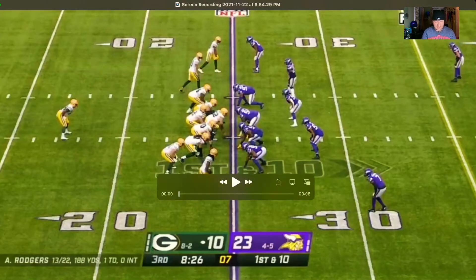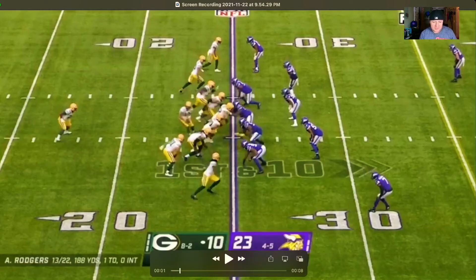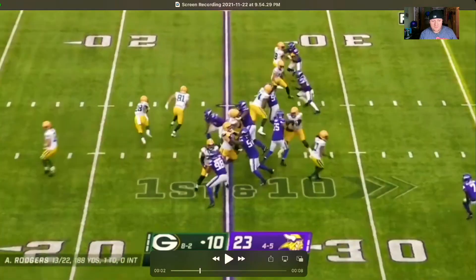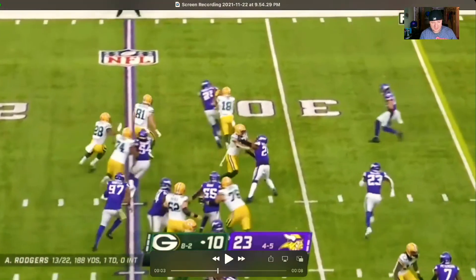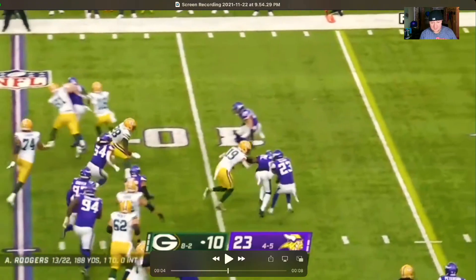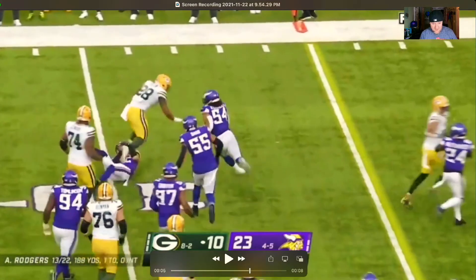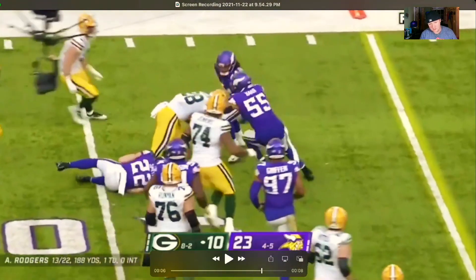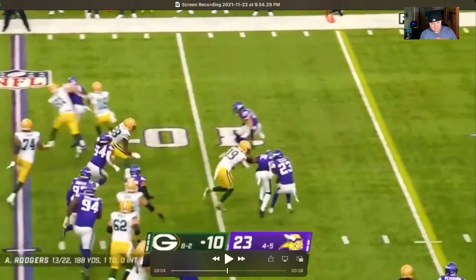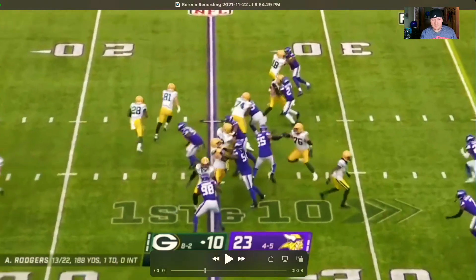Here's the next play - we're in the third quarter, score is 23-10 Vikings, single back formation with AJ Dillon in the backfield. Dillon gets the handoff following number 81 on the block, just following his blocker to the outside. He follows his momentum, hits that crease - looks like that's Harrison Smith trying to make the tackle on him.